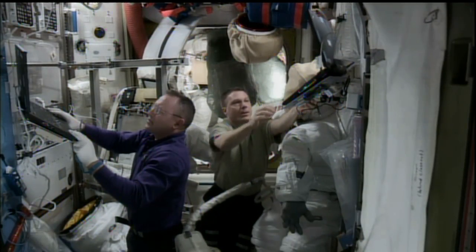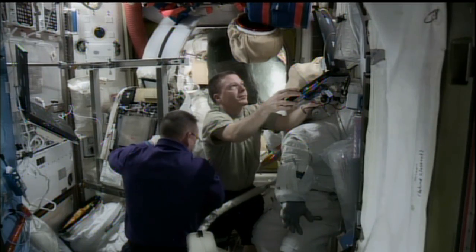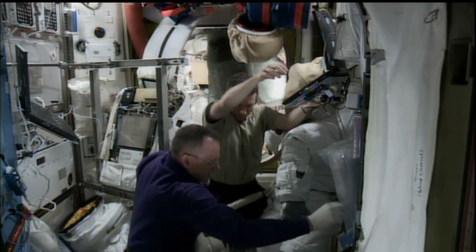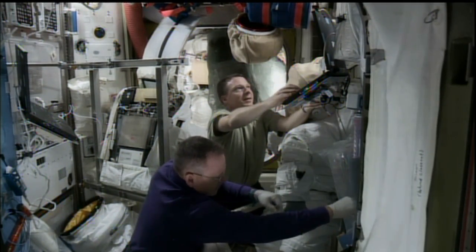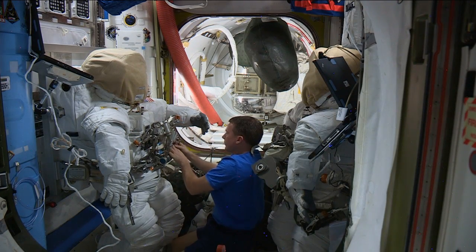Kenny Todd, thank you for coming. Kenny Todd is the ISS Mission Operations Integration Manager. He's going to share with us some of the upcoming things we can anticipate. There's lots of activity going on today. The crew has been working on troubleshooting one of the EMUs, the Extra-Vehicular Mobility Unit spacesuits, and also gathering tools in preparation for three upcoming spacewalks.